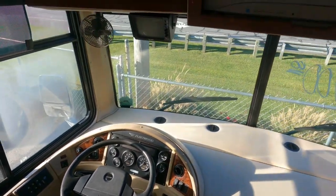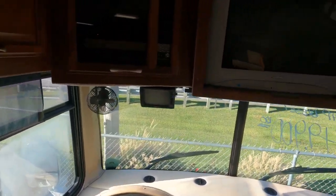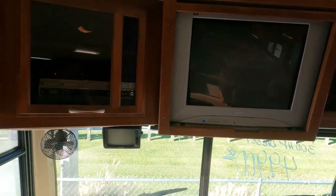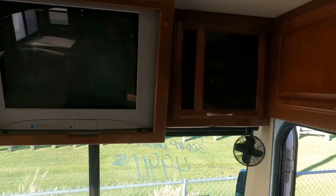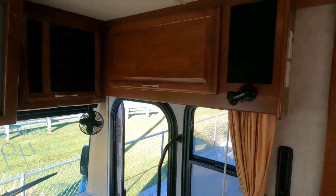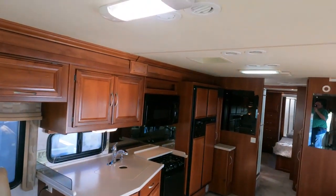It's got air brakes, a backup camera up top, an original TV, looks like a VCR or DVD player, and a 2,000-watt Xantrex inverter. Ceilings are 84 inches tall.